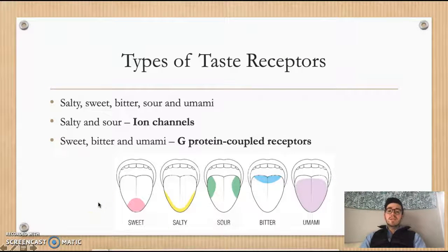Previous research has recognized a total of five different taste sensations that the human body can experience. These include salty, sweet, bitter, sour, and umami. Umami is known to be the taste associated with savory foods such as broths and meats.